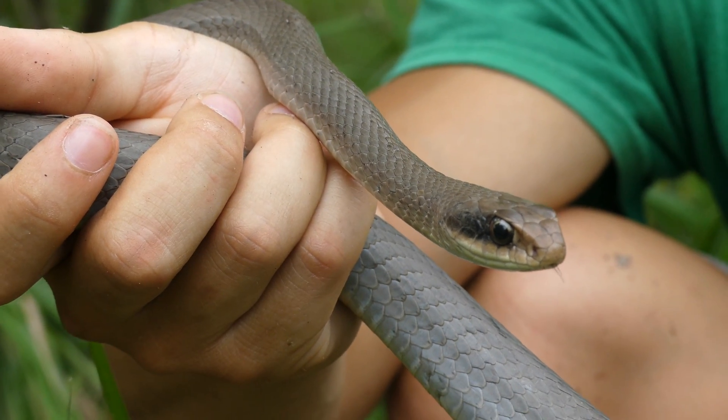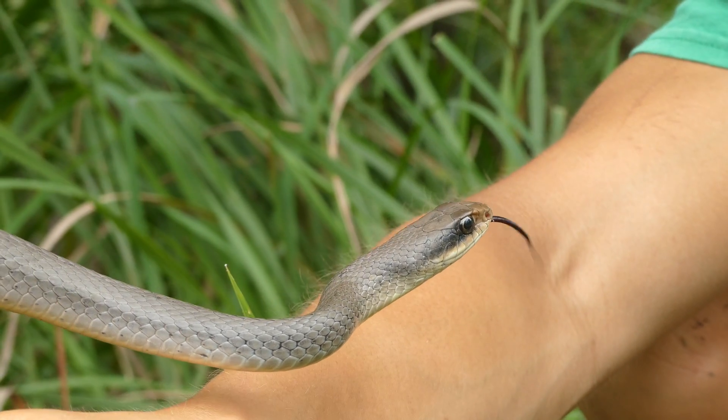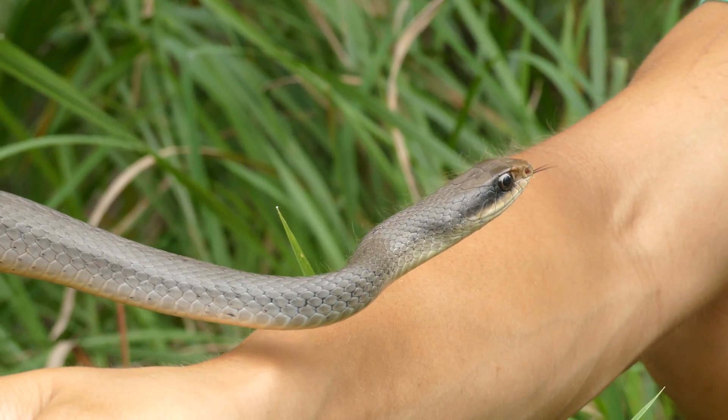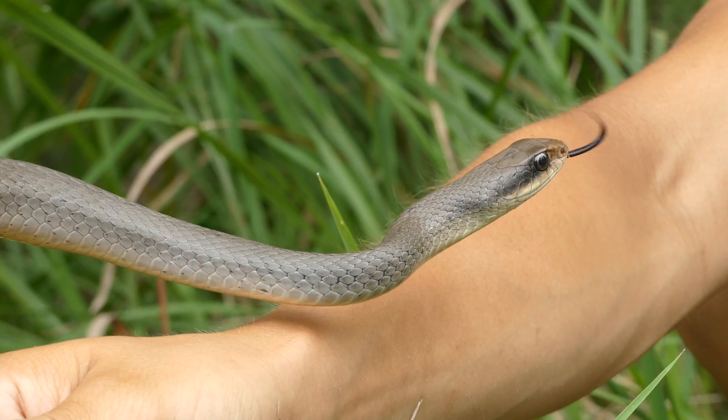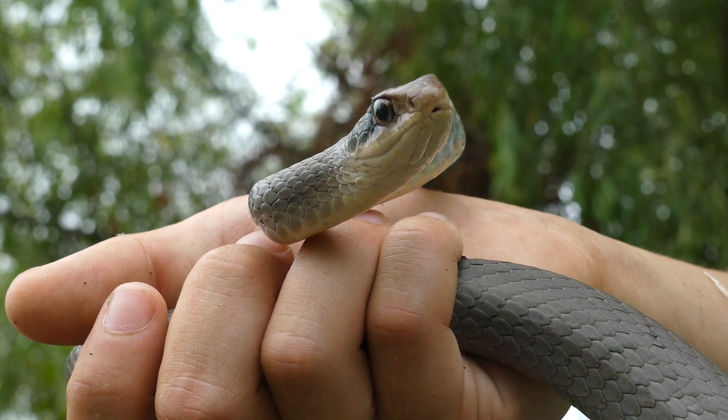Ever since I saw this species on Zach's channel a few years ago, I've wanted a chance to encounter one for myself, and with his knowledge about Blue Racer habitats and a little luck, I was able to catch one of these elusive speedsters.